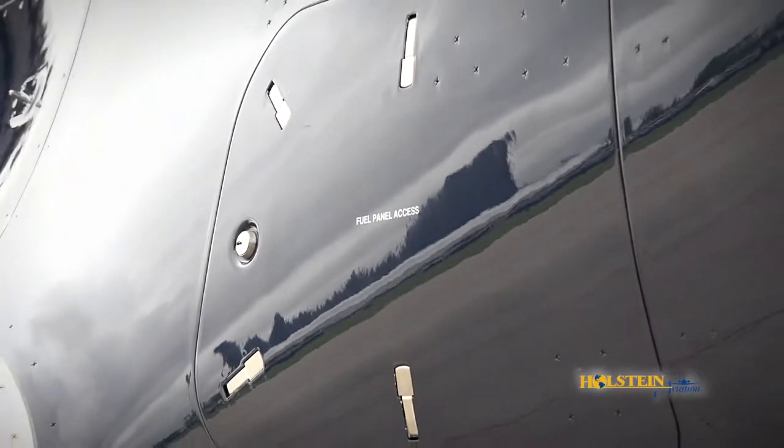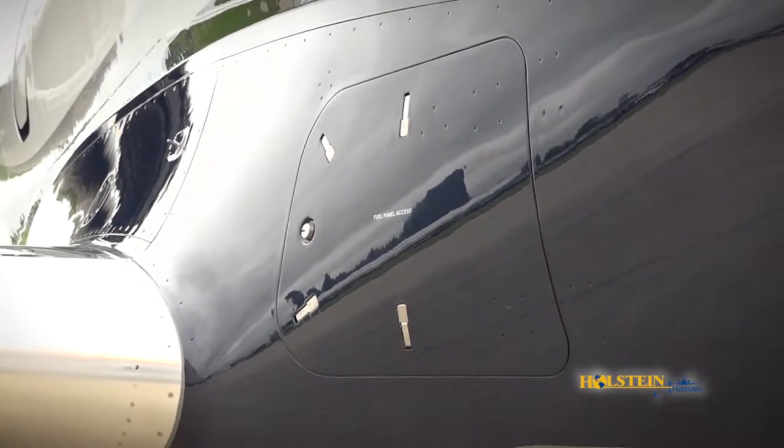At the fuel panel, the crew can pre-select the fuel amount and not need to be on the flight deck in order to refuel the airplane. A very handy feature when you're traveling.